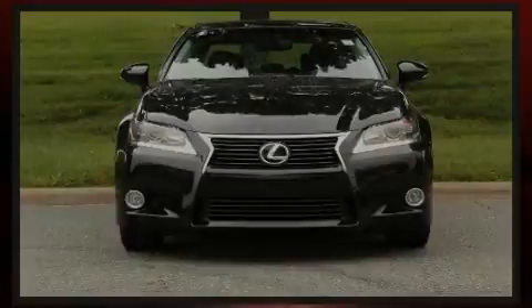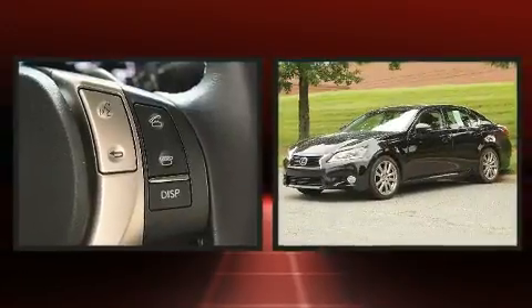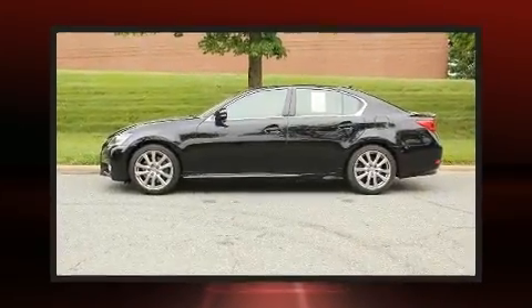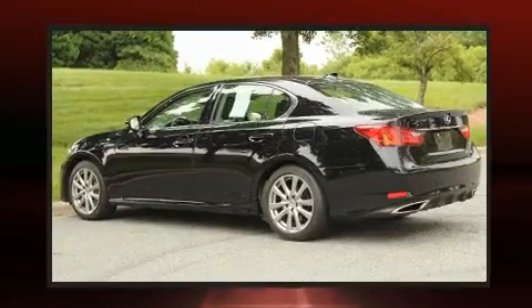Outstanding design defines the 2015 Lexus GS350. This four-door, five-passenger sedan still has fewer than 40,000 miles. It features an automatic transmission, rear-wheel drive, and a 3.5-liter six-cylinder engine.